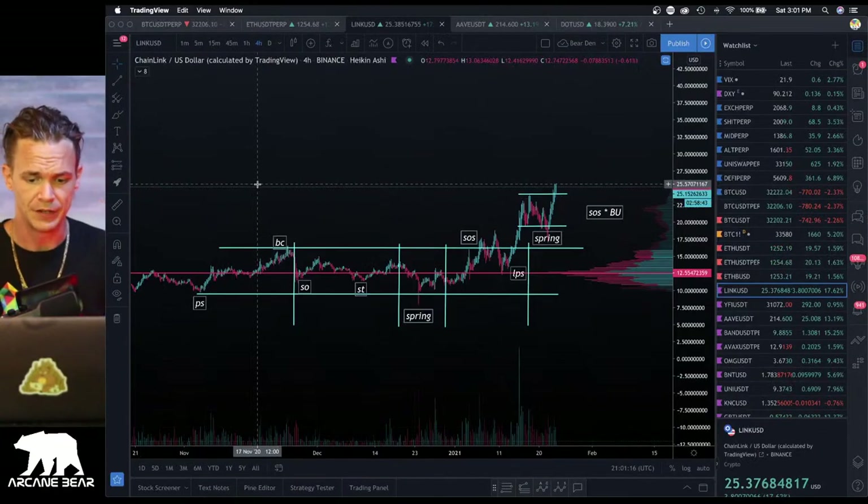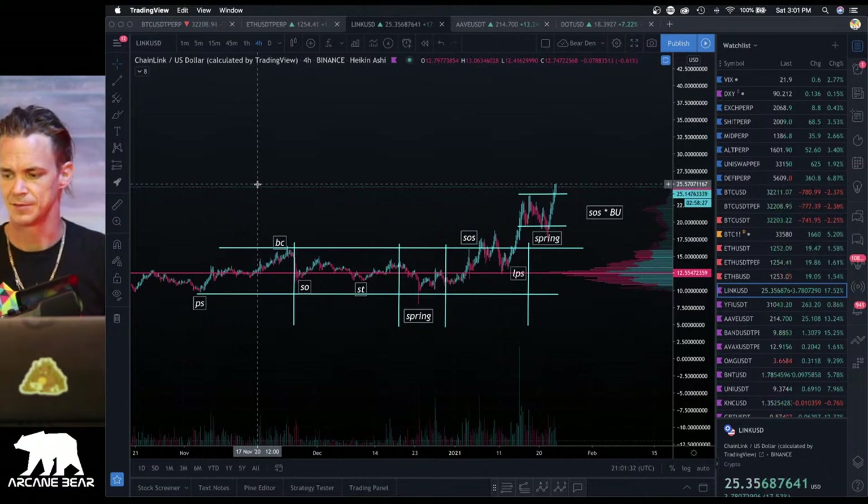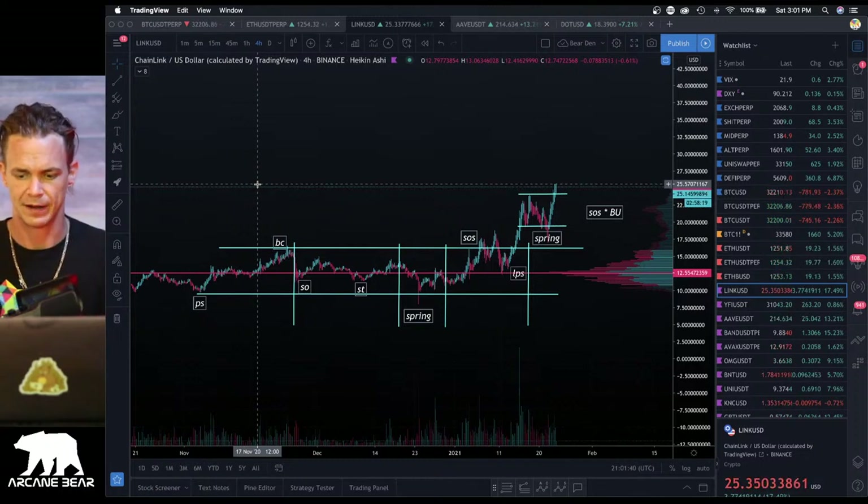Please stick around for the end of the episode where we go over all the community chats. So the first part, as always, we're just going to flow right into the screen and dive right in. So you should be able to see Link on the four hour right now. And everything's looking pretty good. This is the chart that we had drawn up over the last few days. Going over the educational aspect of horizontal trading ranges is such a powerful aspect to what we do on a daily basis. I hope that by doing these consistent, broad spectrum analyzations of each market, you guys are learning as much as possible.